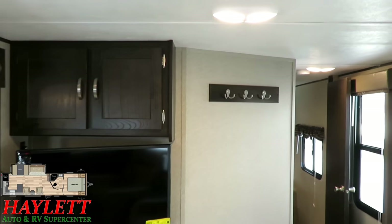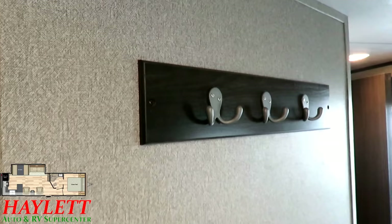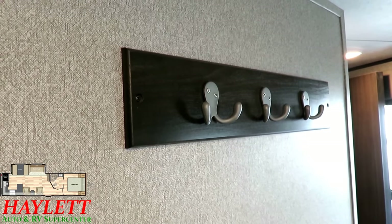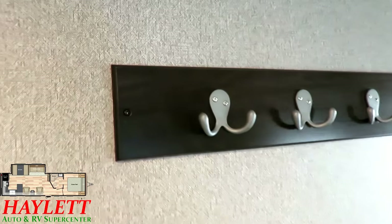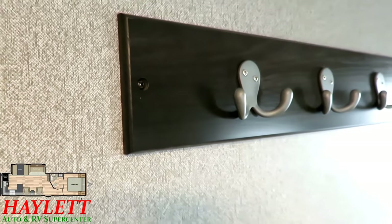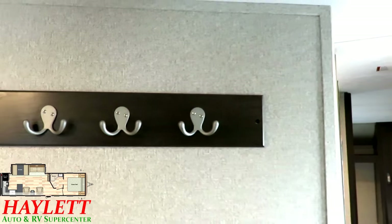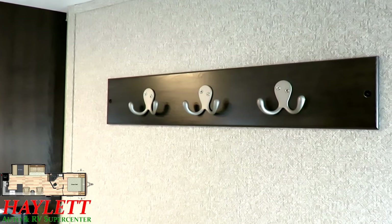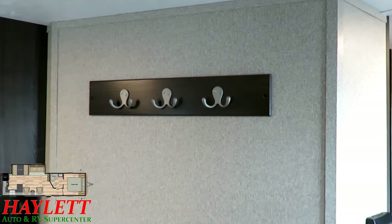I want to draw your attention to something — these are the differences I look for. At a glance, it's nothing major, but it tells the whole story of this trailer. This little coat hanger rack is certainly not expensive or extremely impressive to look at — but it is a purpose-built, dedicated little piece. What they didn't do is take leftover chunks from other areas of the RV and just repurpose a piece of wood. Everything in this is premeditated and purpose-built. Nothing is left to chance anywhere in any Springdale.